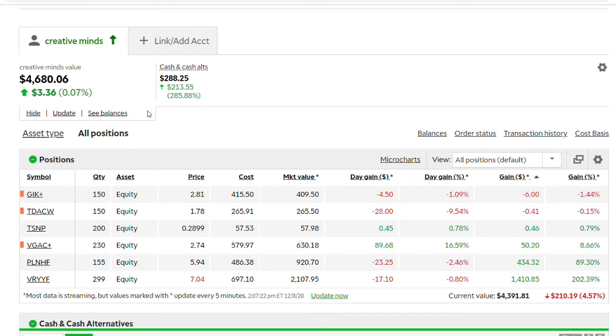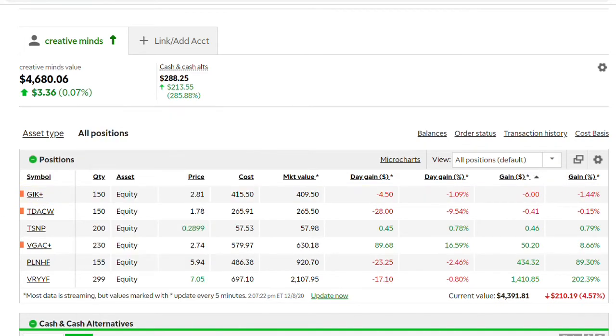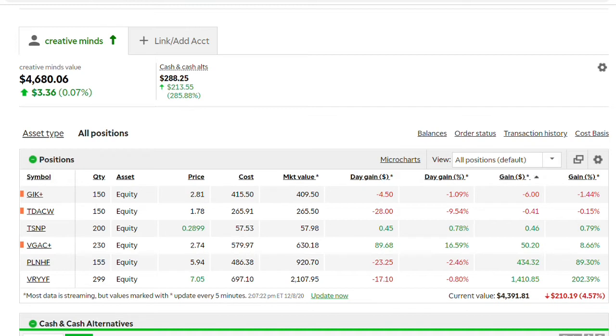This is also another public portfolio. I named it Under Creative Minds, similar to my YouTube channel name. The first SPAC that I purchased here is GIK — Geek Capital. I'm sure this is still rumor, but this is a company I have high expectations for because their merger target is Lightning E-Motors, which makes EV vehicles and is kind of associated with Ford. Till this day nothing has been announced — it's just a rumor. I have about 150 warrants and I bought them at $2.81. It hasn't been up that much yet and I'm down about $4 or so.